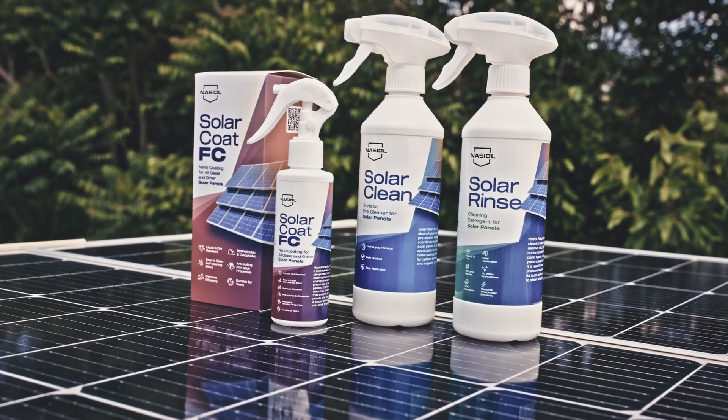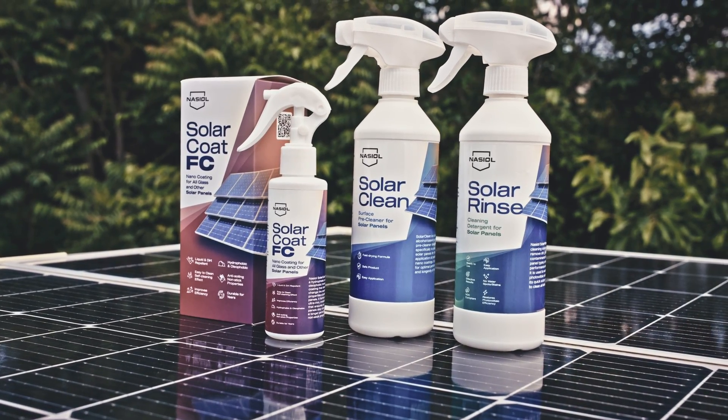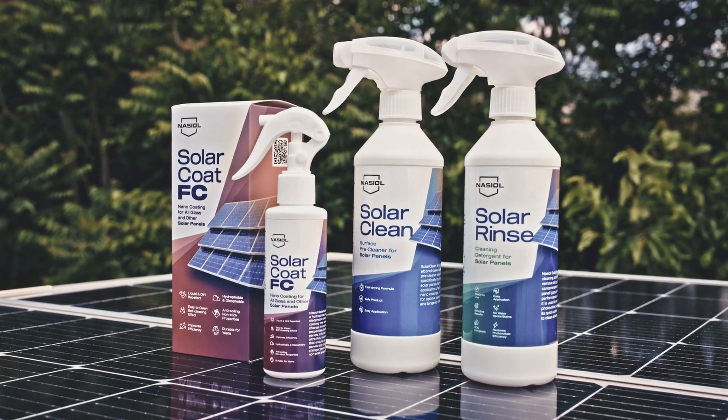That's why we are proud to introduce our advanced solar panel solutions. Meet Nassil Solar Product Line.